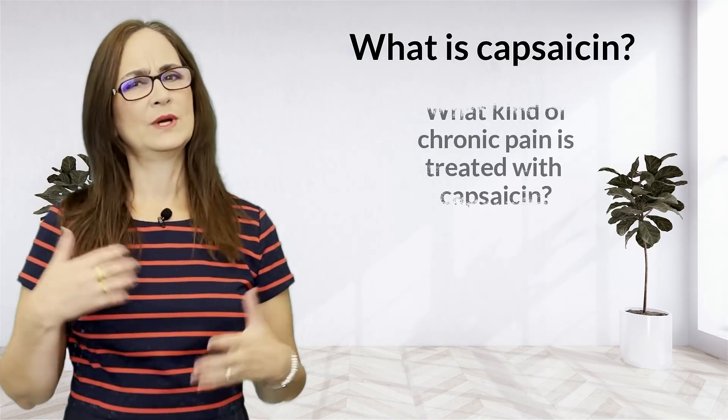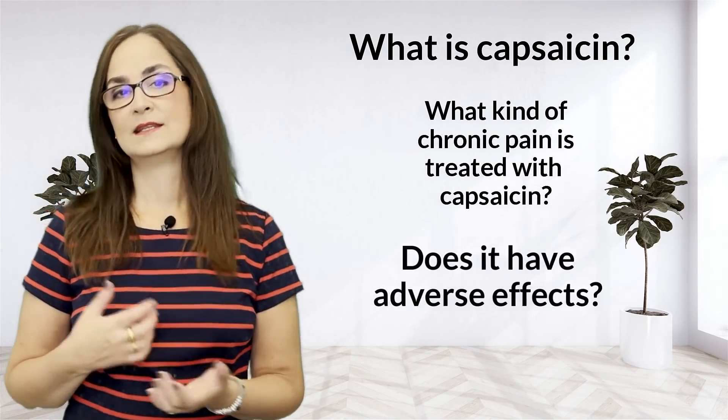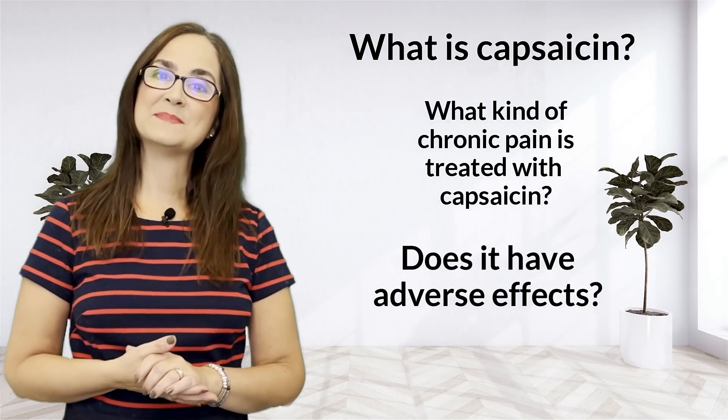What is capsaicin? What kind of chronic pain is treated with capsaicin? Does it have some adverse effects? Let's talk about capsaicin today.